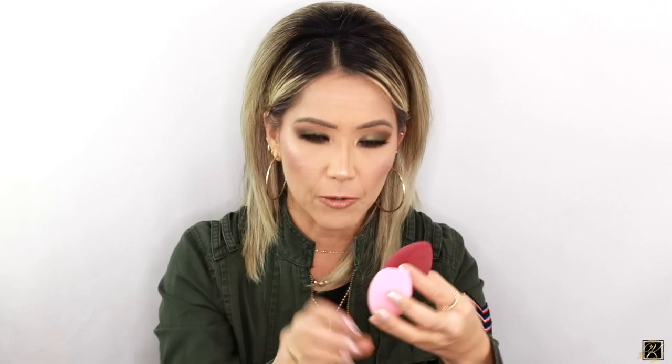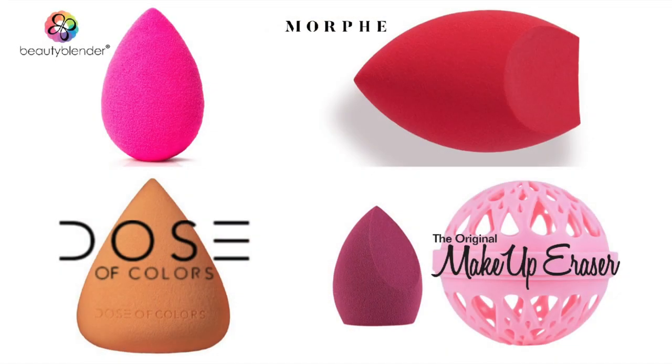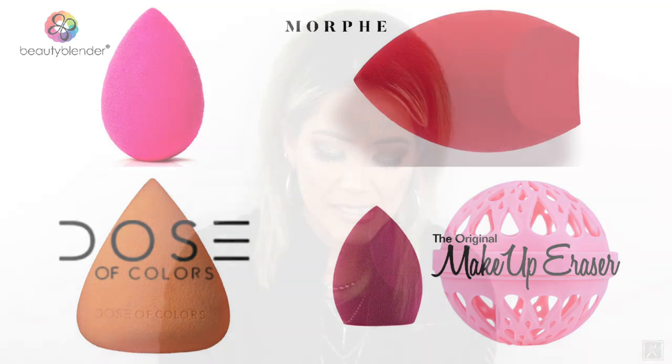Beauty Blender is obviously the OG and it's really good, but it's still not my favorite. I just found the Dose of Colors one to be my absolute favorite. I did a masterclass with Patrick Tall and he even said Dose of Colors was his favorite too — there's something about the texture of that sponge that's incredible. So to narrow it all down, those two — Dose of Colors and Morphe — would be my absolute favorites besides brushes.